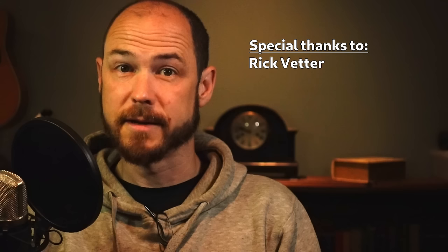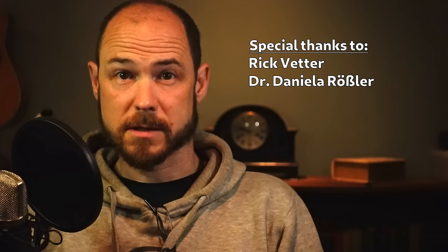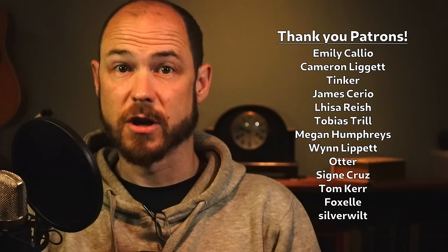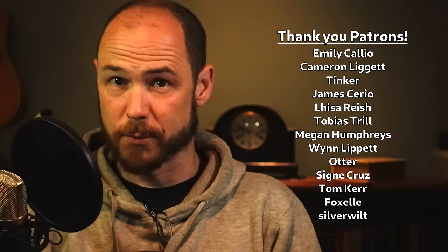First I need to thank the people who made this video possible: Rick Vedder, who went through his own personal data to dig up some information for me; Dr. Daniela Rossler, who kindly answered some questions about her own research; and Dr. Katherine Scott and Dr. Sean McCann, who have given me a ton of guidance both in research and in general spidering know-how. Also to all of my patrons on Patreon, and a really big thank you to the tier two patrons: Emily Calio, Cameron Liggett, Tinker, James Serio, Lisa Reich, Tobias Trill, Megan Humphries, Wayne Lippitt, Otter, Cigna Cruz, Tom Kerr, Foxell, and Silverwilt. Thank you so much.